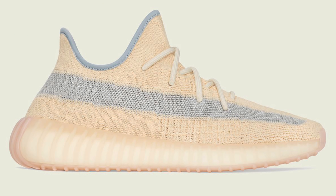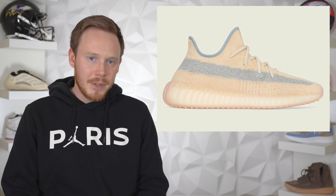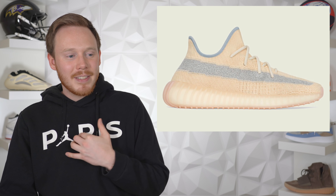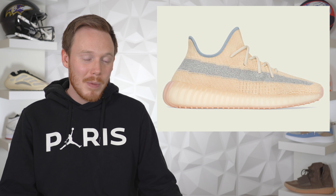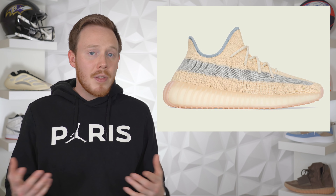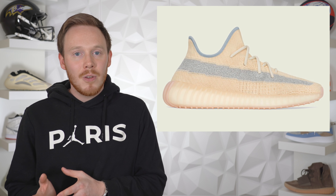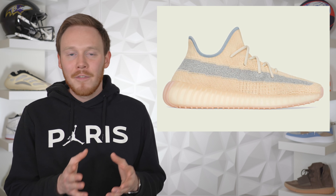Rounding off April 18th we've got the Adidas Yeezy 350 V2 Linen. This shoe is sort of a tan 350 V2 with a really nice light blue accent around the top of the ankle. It also looks like it has a 3M stripe on the side, which leads me to believe there won't be a reflective version releasing. This might be my favorite 350 V2 to drop this year — I really like the blue and tan combination. Other than the colorway it's pretty much the same as all previous pairs, but it's a 350 V2 which means it's definitely going to sell out.